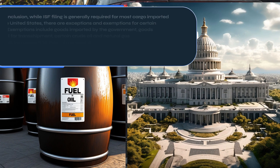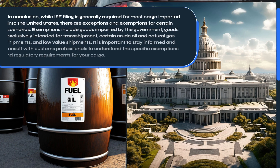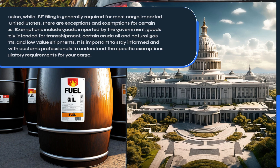In conclusion, while ISF filing is generally required for most cargo imported into the United States, there are exceptions and exemptions for certain scenarios. Exemptions include goods imported by the government, goods exclusively intended for transshipment, certain crude oil and natural gas shipments, and low-value shipments. It is important to stay informed and consult with customs professionals to understand the specific exemptions and regulatory requirements for your cargo.